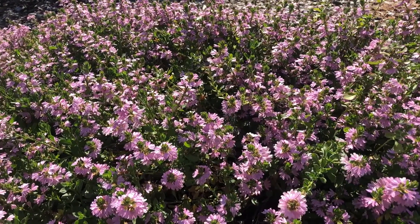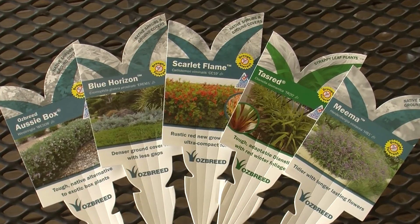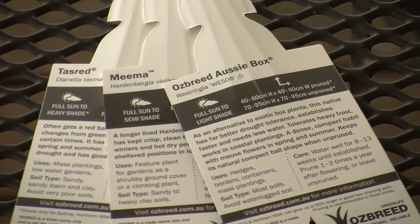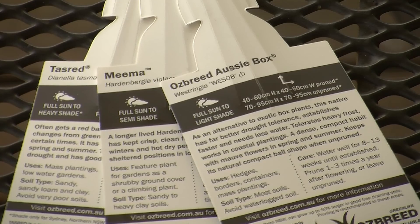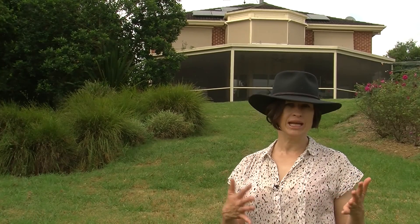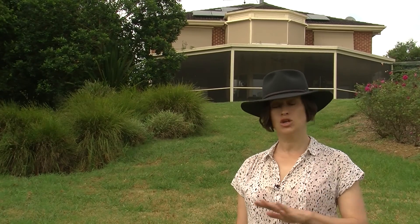Plants need varying amounts of light to grow happy and healthily. To avoid unnecessary pest attack or disease, follow the recommendations on plant labels. They will say you need full sun, which is a full eight hours a day, or partial sun, which is usually in the morning and between three to six hours, or shade, which means no direct sunlight.